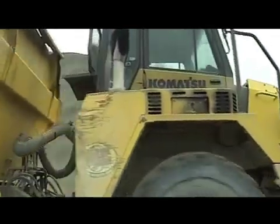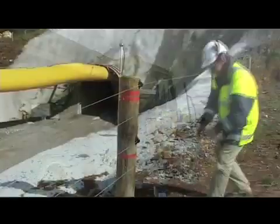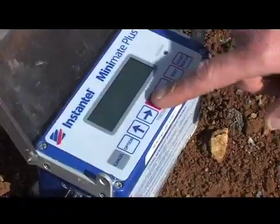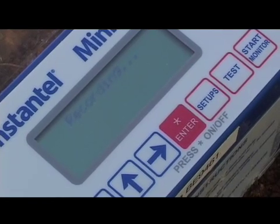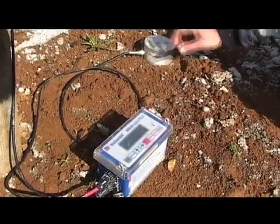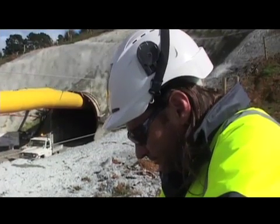On the surface, the ore is stockpiled and then transported to the process plant where gold and silver are extracted. Regular environmental monitoring is conducted on the surface and underground, with vibration levels and air and water quality routinely checked. Vibration monitoring uses an automated system that provides mine staff and regulatory authorities instant online access to data from each blast.